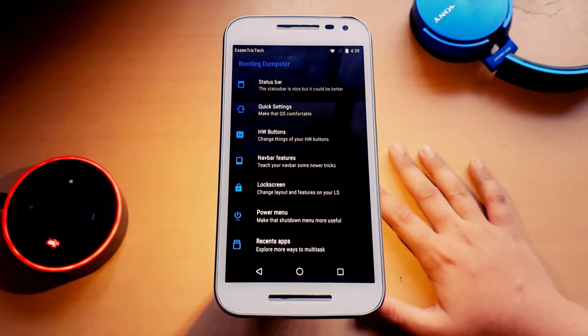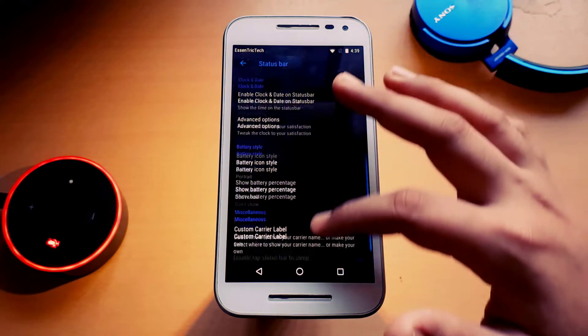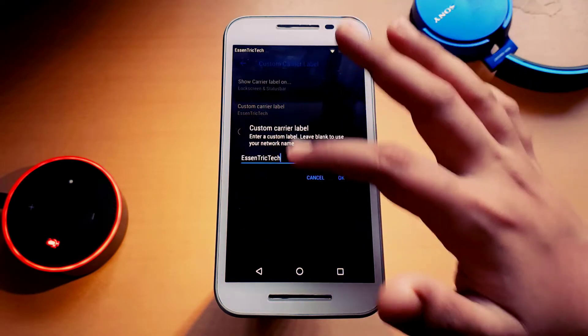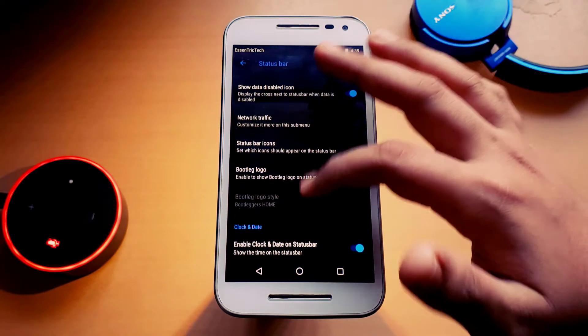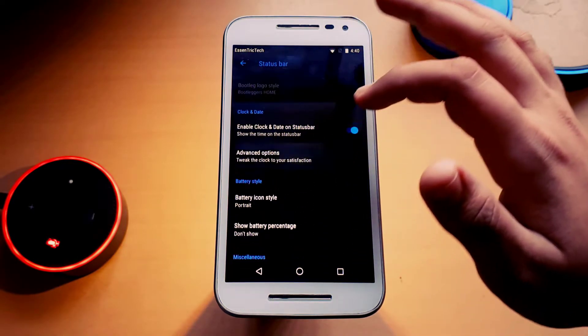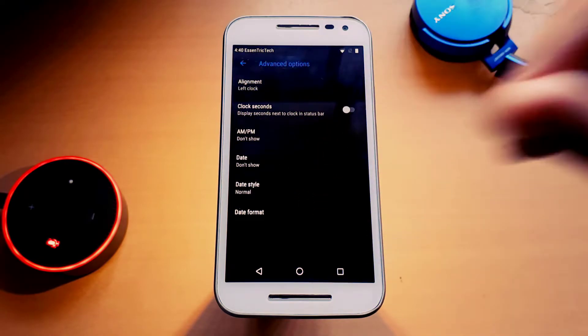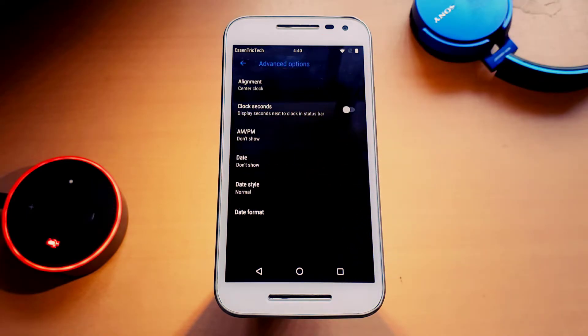The last thing, which is a big part of Bootleggers, is the Bootlegger Dumpster — a customizer for the Bootleggers ROM — and it is awesome. I've been using the status bar custom carrier label, so you can see the Eccentric Tech logo in the status bar. Left clock, center clock, right clock — all options are there.